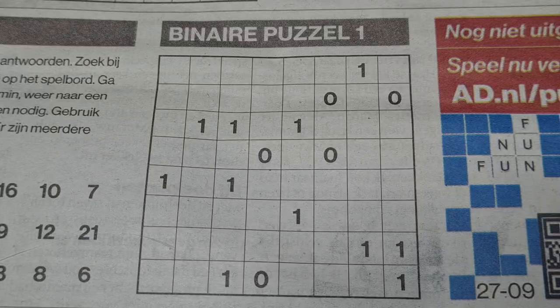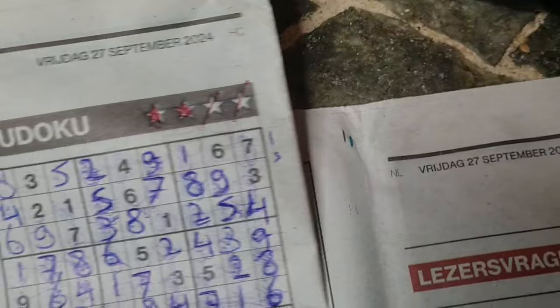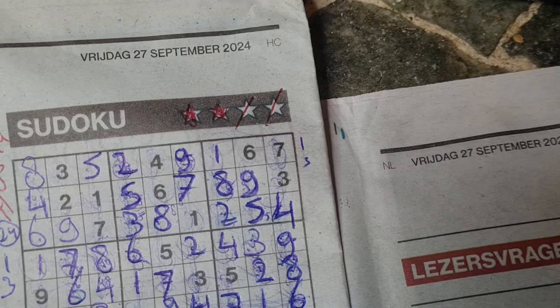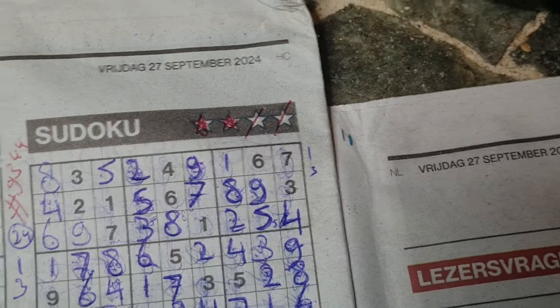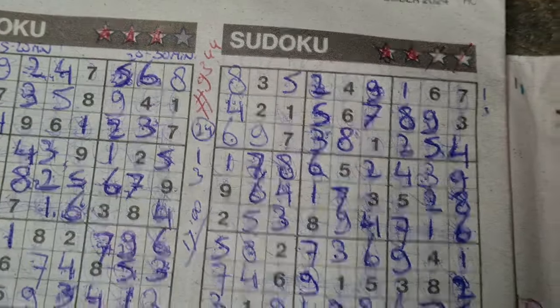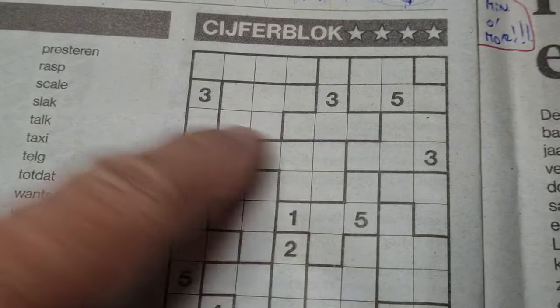Good evening boys and girls, welcome back with the third puzzle. It's a binary puzzle in today's newspaper — the Friday, September 27th, 2024 edition. Already solved the two puzzles, the three-stars and the four-stars sudoku. Two puzzles are left: the jigsaw sudoku and the binary. Yes, it's binary time right now.